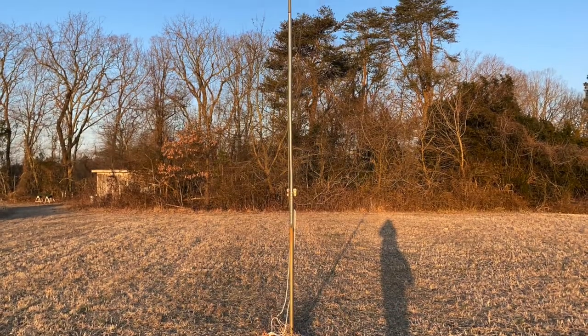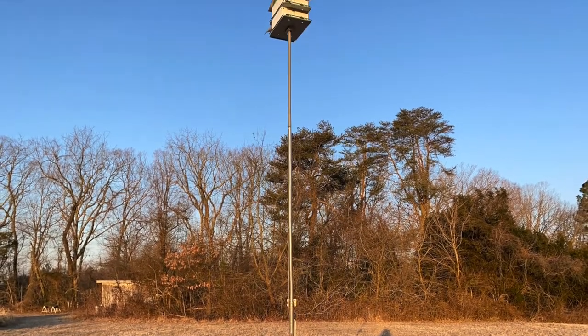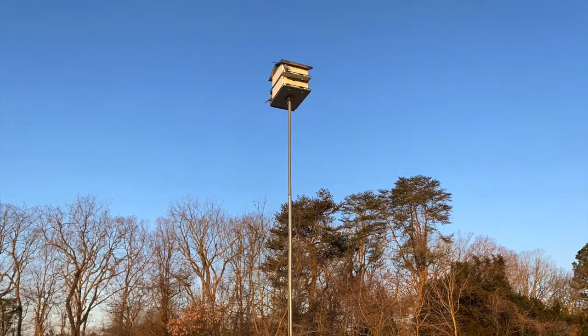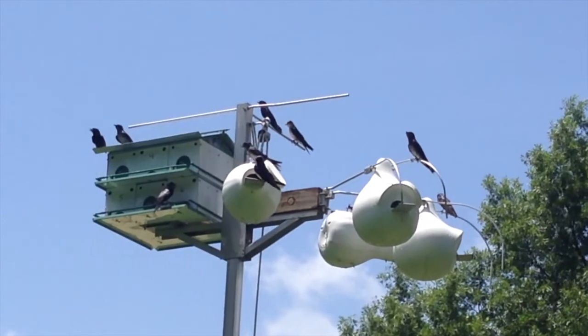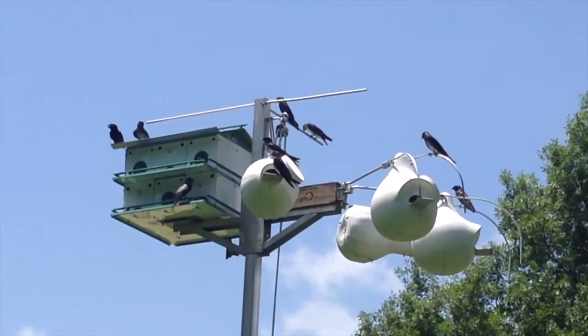If you already have Martin houses, now is a good time to get them ready for the Martins' return. Make sure you've cleaned out any old nests from last season, and that your poles and houses move up and down and that your predator guard is in good condition.